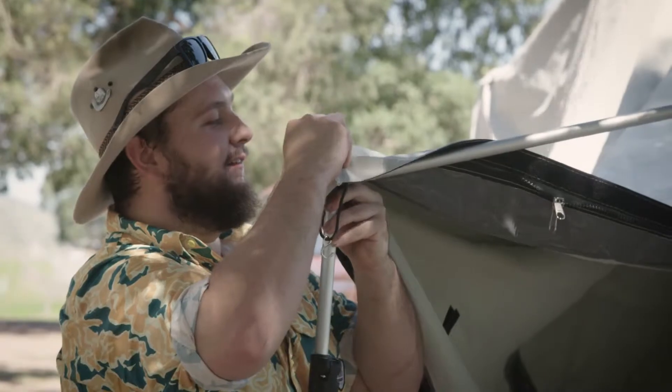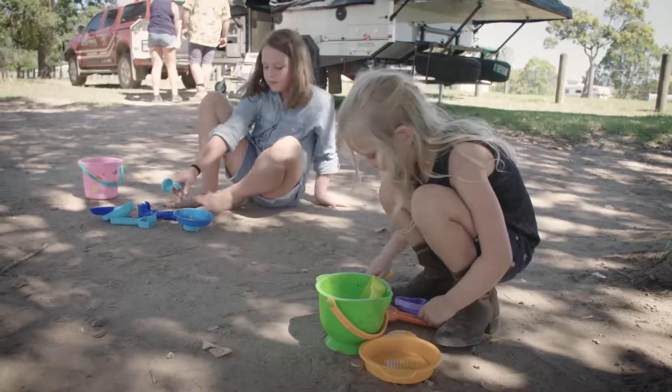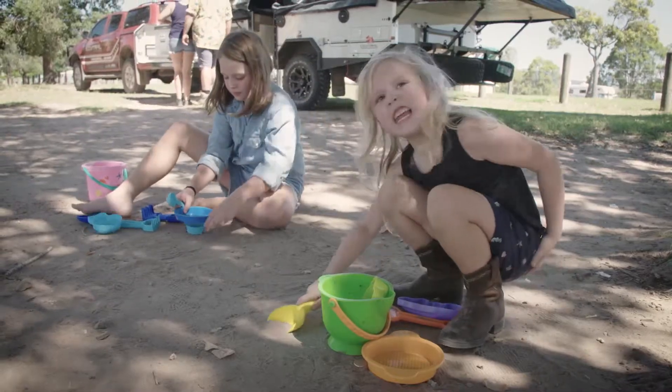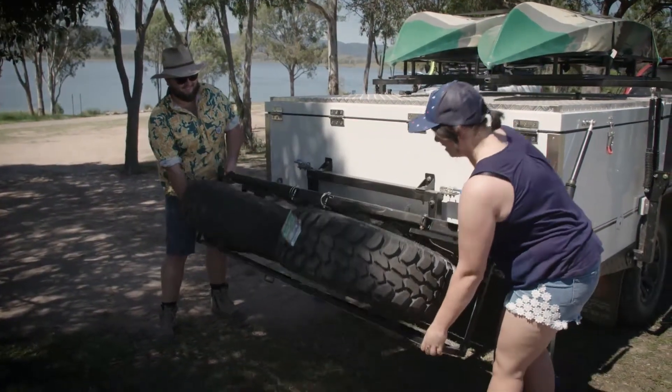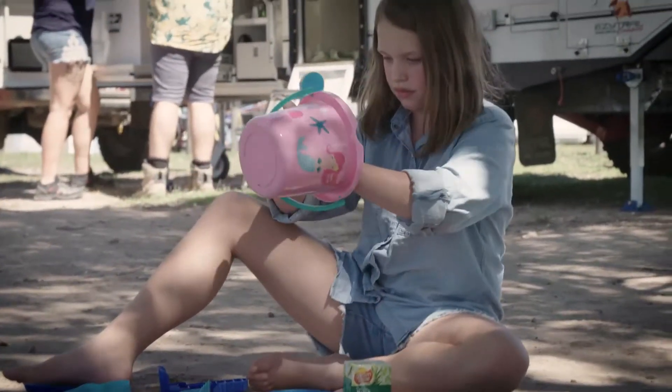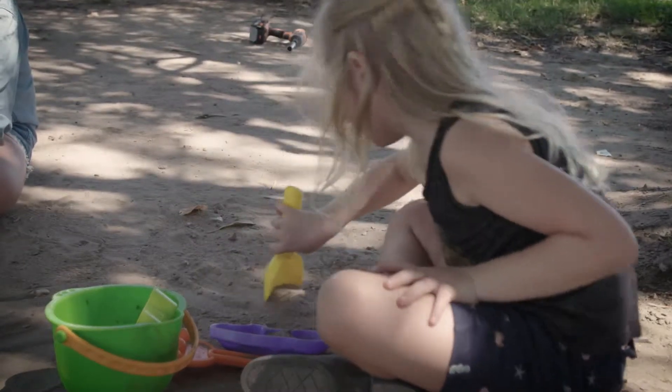Today I'm traveling with Tom and my two daughters Shakira and Capri. I've been camping with my dad from a very young age and I've tried to incorporate this into my children's life as well. Shakira's been camping from as young as two months old, so when we pull up to camp they'll be quite happy to amuse themselves with making mud pies, feeding the local animals, or just making use of the environment that they're in.